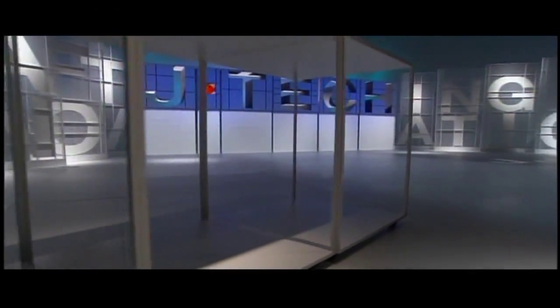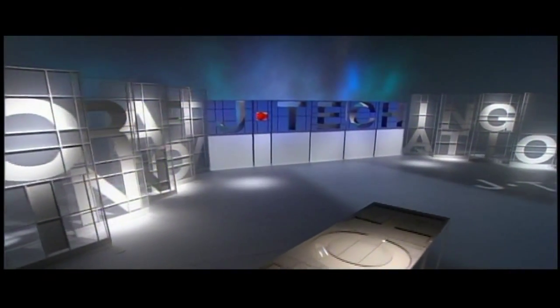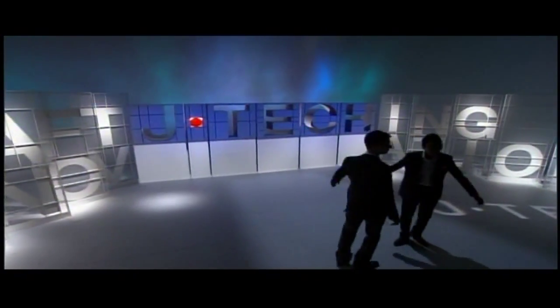Make way for JTEC, the heart and soul of Japanese manufacturing. Here come your hosts, two of the most insulated figures in entertainment — Pakkun Makkun.